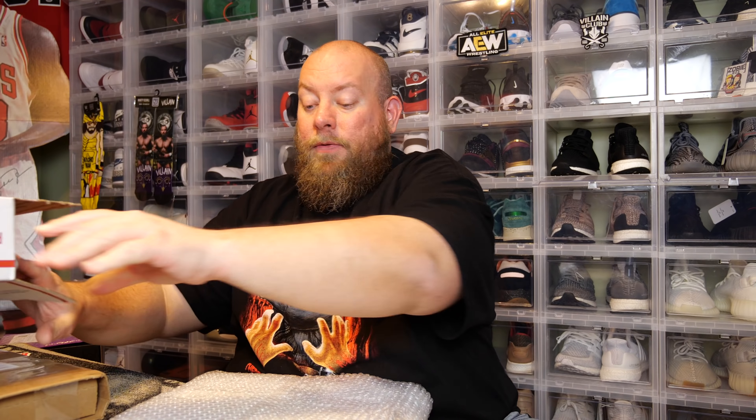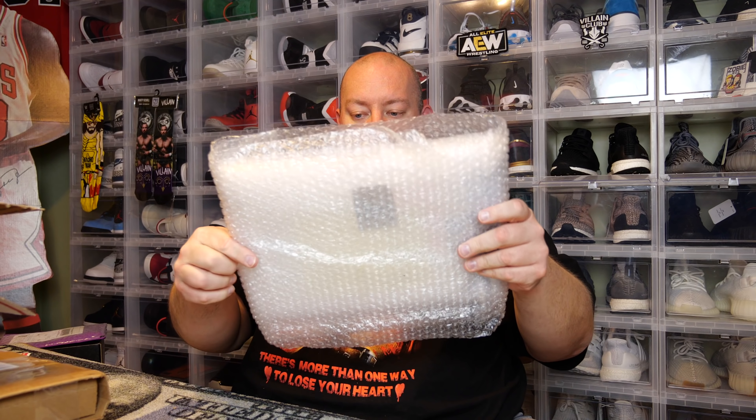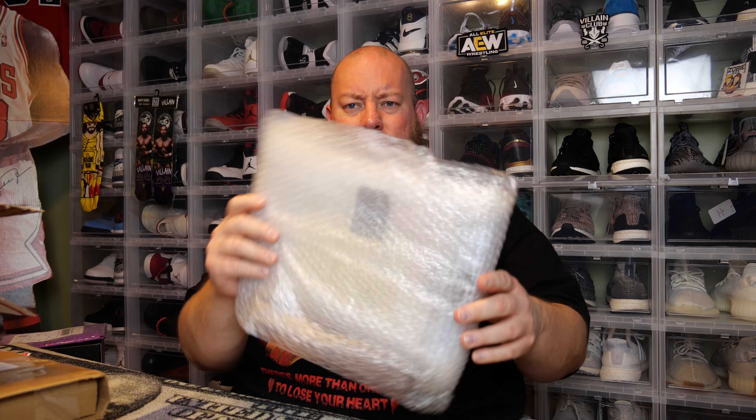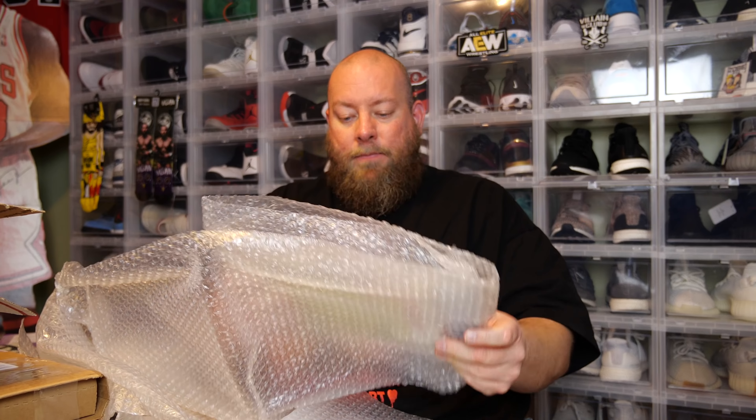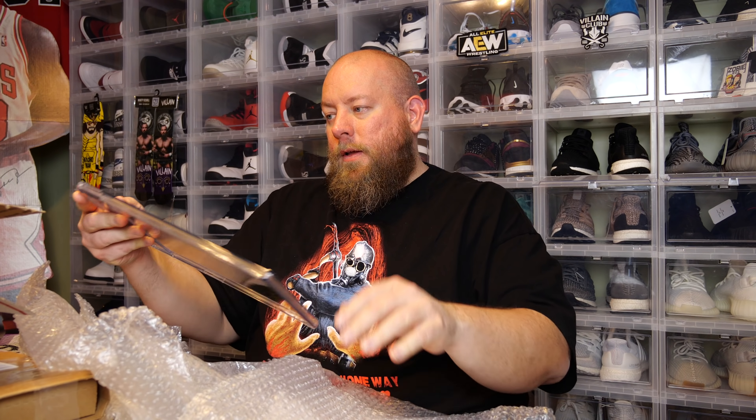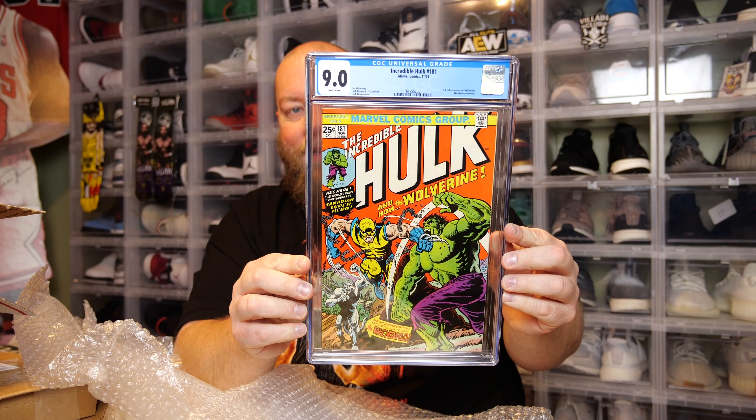Here's the comic — the seller used plenty of stuffing and it is nicely bubble wrapped. This was on my bucket list of comics I wanted to own very badly, but I had to wait for the right price. I wanted it in a very high grade. This is CGC graded and it is a very high grade. Lots of bubble wrap — and there we go.